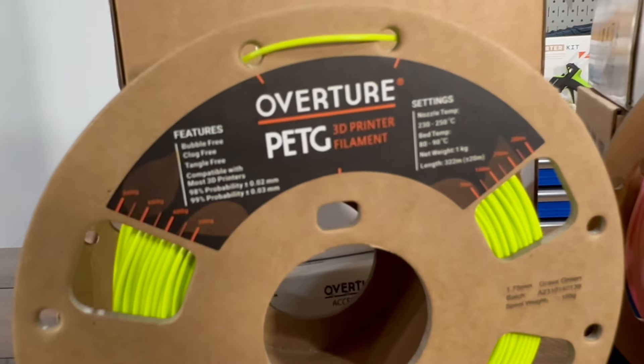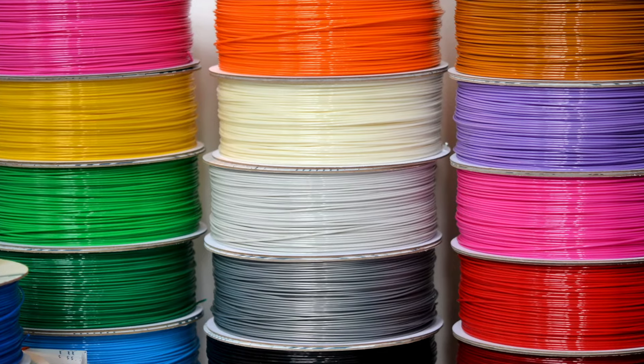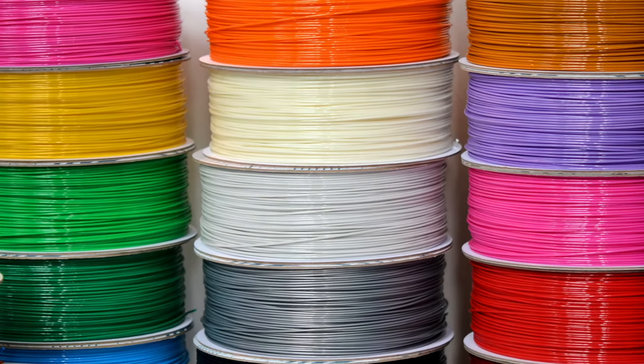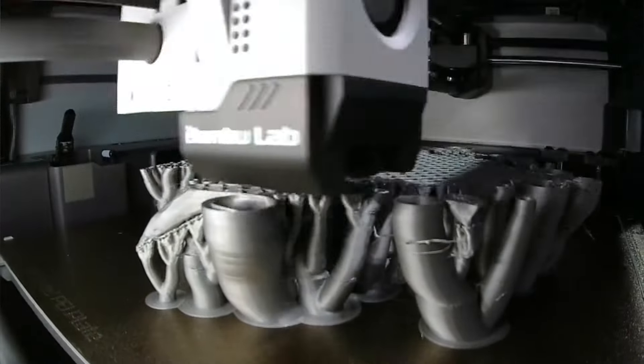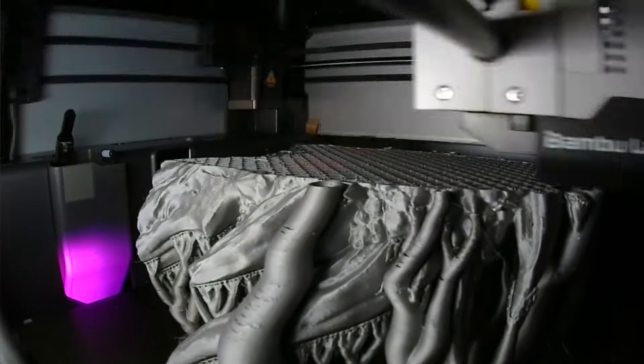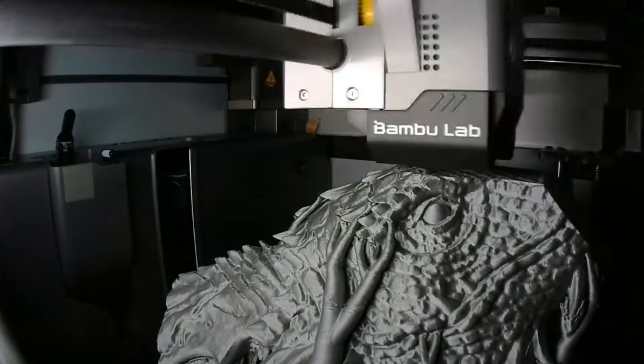Now let's explore PETG filament, known for its enhanced durability and flexibility. PETG has a higher melting point and offers chemical resistance. It's less prone to warping than PLA and offers good flexibility, although it can be slightly more challenging to print due to issues like stringing and fewer color options.